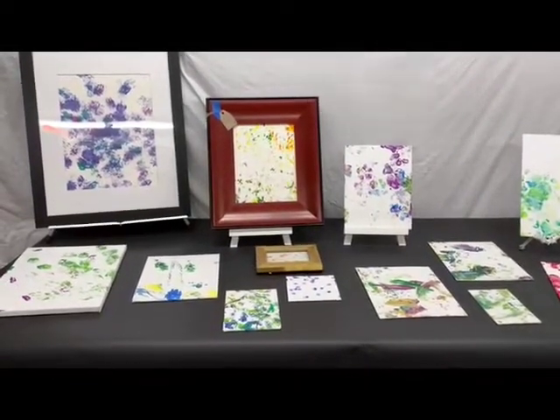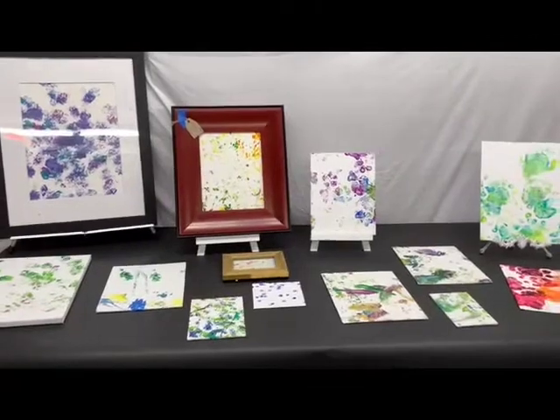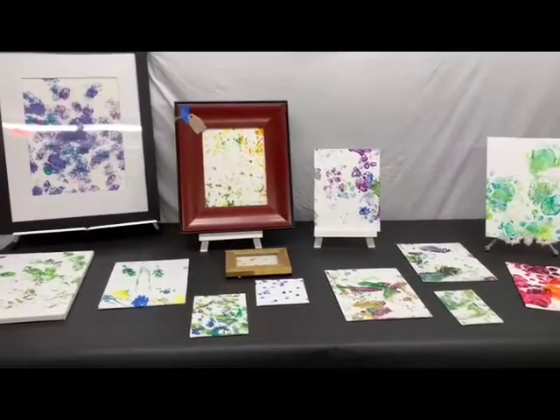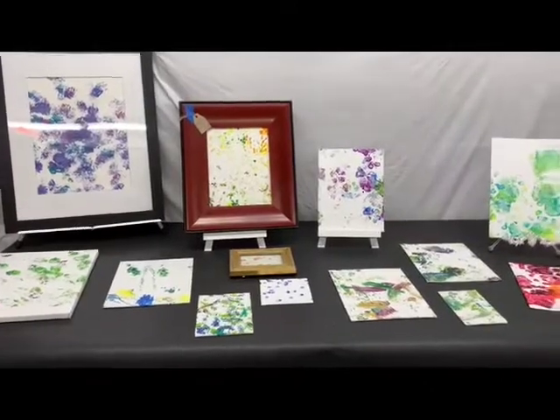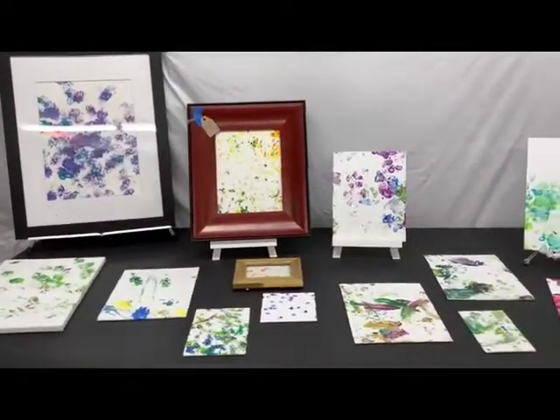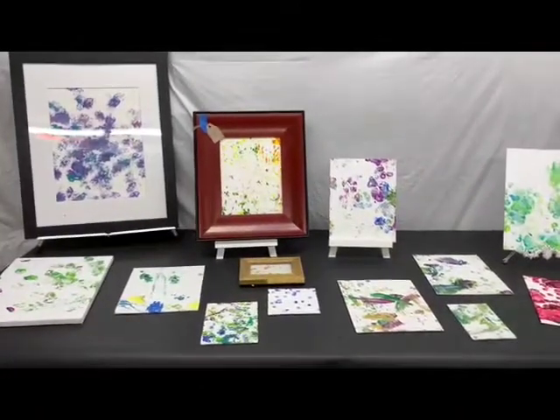Hello everybody, this is Dr. Dermalza with a sneak peek for some animal art that will be available at our Animal Art Show in September. Today I'm going to show you animal art that's been done by many of our smaller animals, most of whom reside in Biodiversity Hall.